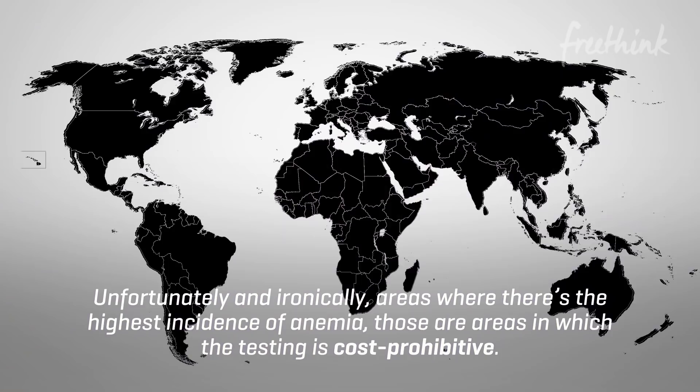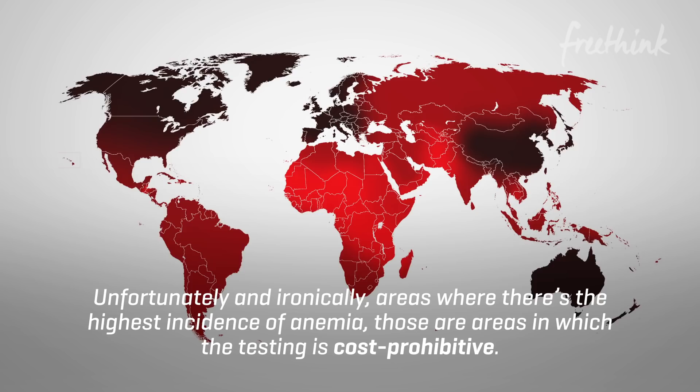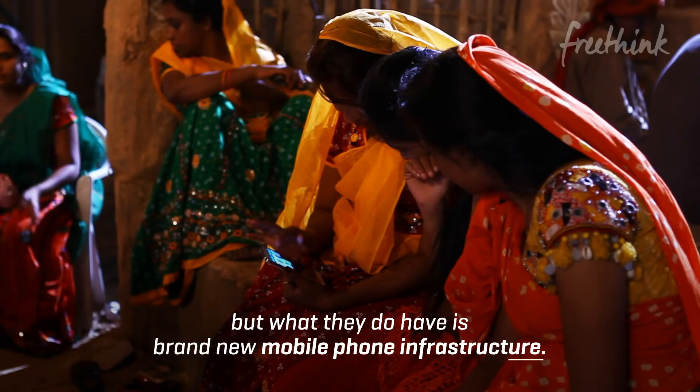Unfortunately and ironically, areas where there's the highest incidence of anemia are areas in which the testing is cost prohibitive. They don't have a lot of physicians there, and they don't have clinical laboratories that run tests. But what they do have is brand new mobile phone infrastructure. In some of these countries, it's much easier to find a smartphone than it is plumbing.